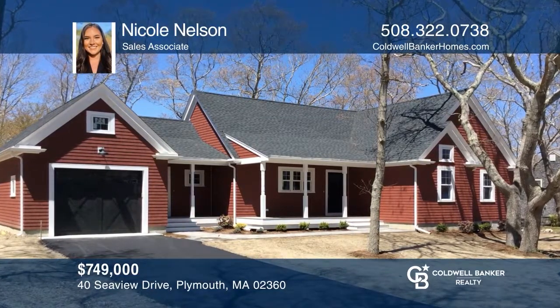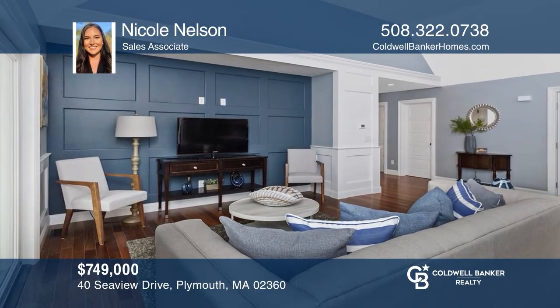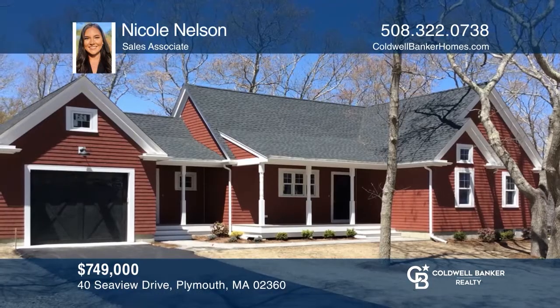This brand-new, custom-built home has three bedrooms, two bathrooms, and a bonus room in the basement. Located on a quiet street, just a short walk from its own private beach. Make this one-of-a-kind home yours today by calling Nicole Nelson.